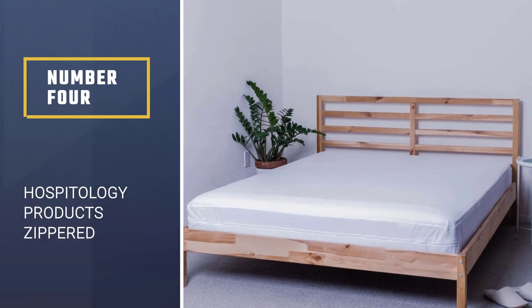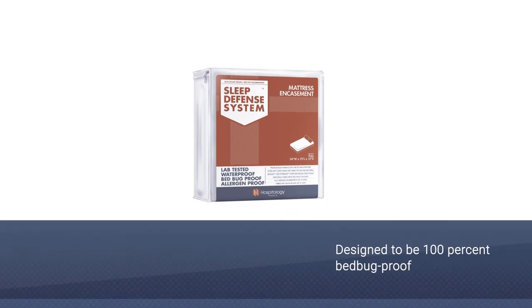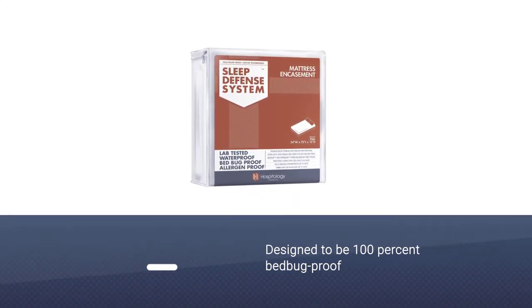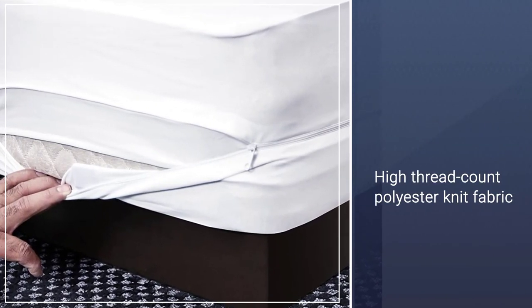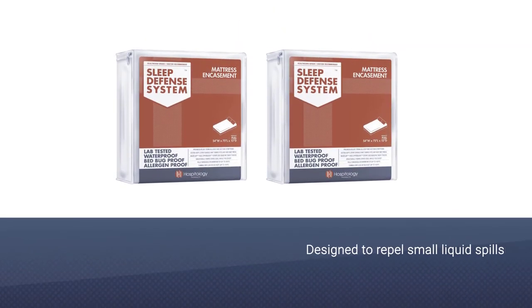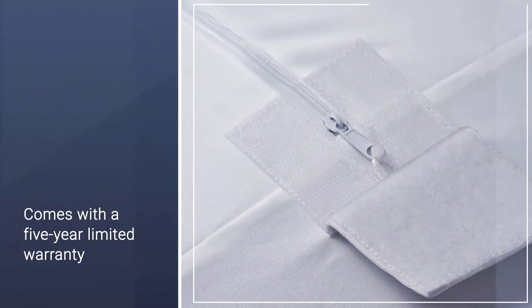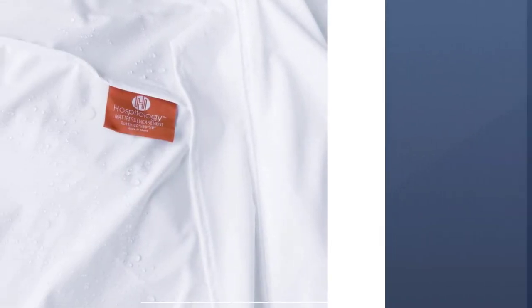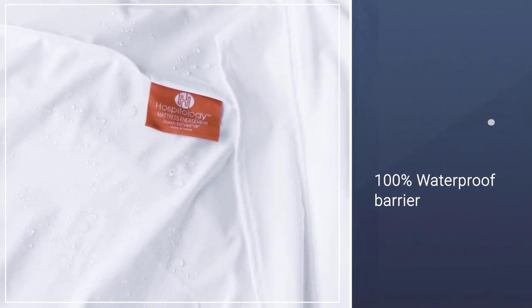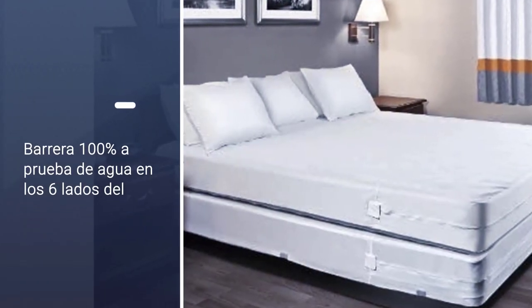Number 4: HOSPITOLOGY Products Zippered Mattress Encasement. This mattress pad is specifically designed to be 100% bedbug-proof. This zippered cover can stretch to fit any mattress depth from 12 to 18 inches, completely encasing your mattress to keep the bugs out. Made of a high-thread count polyester knit fabric and a polyurethane waterproof layer, it's designed to repel small liquid spills and can also ease asthma symptoms by blocking allergens as you sleep. You can machine wash and dry this product, and it comes with a 5-year limited warranty.